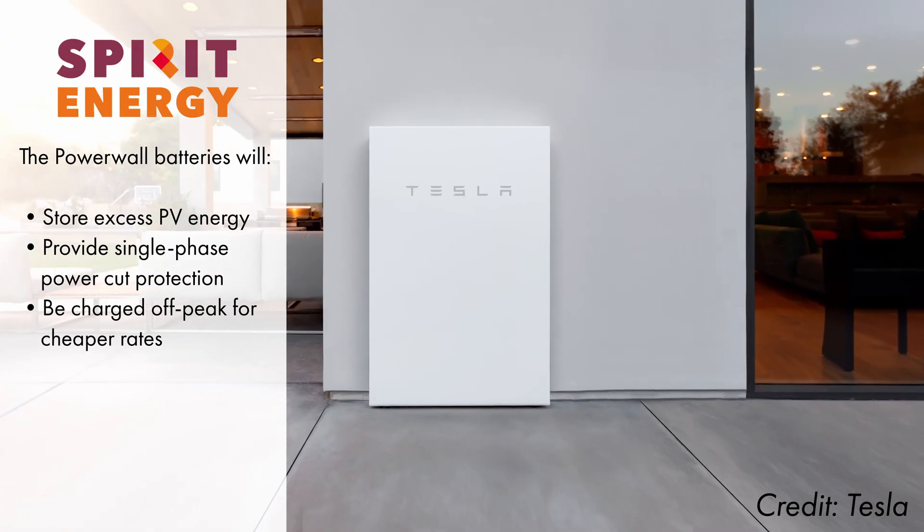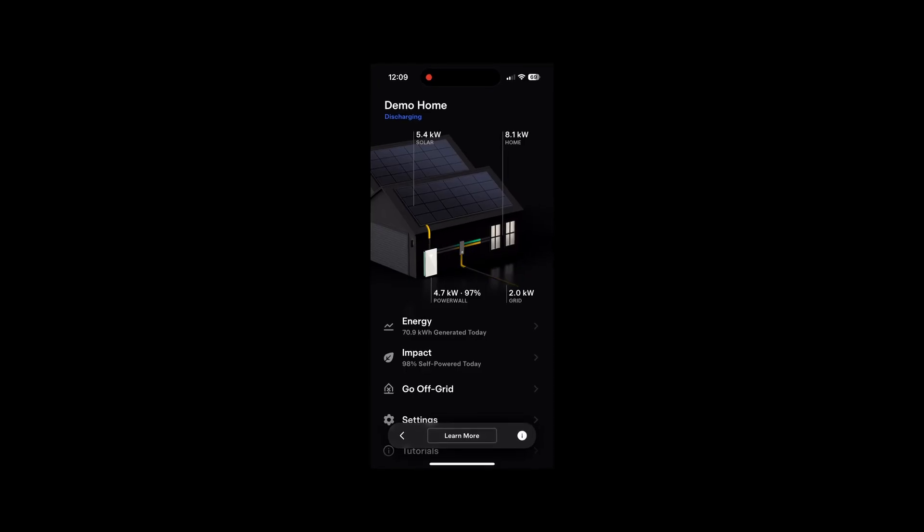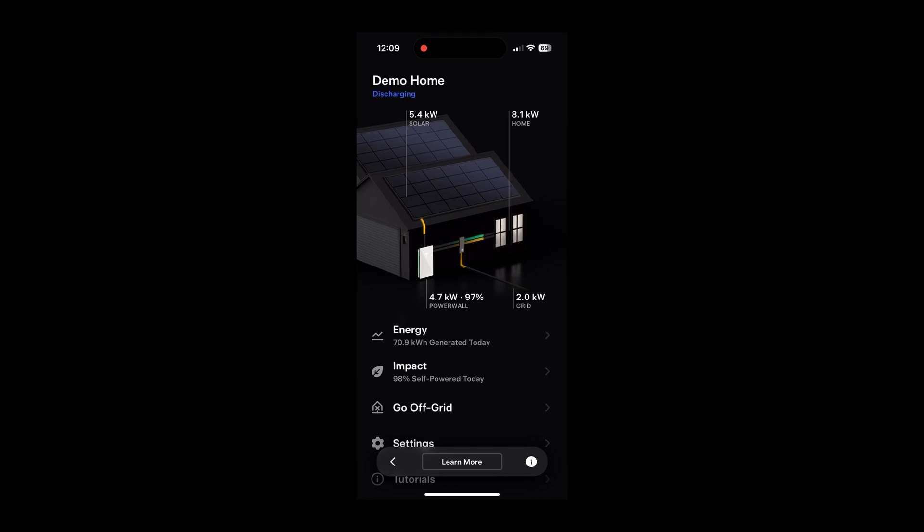The Power batteries will store excess solar PV energy, they'll provide single-phase power cut protection, and they'll also allow off-peak charging so Mr S can capitalise on lower grid rates when solar production is lower in the wintertime. Tesla also offers great monitoring through their app which shows how much energy is generated, consumed and exported at any given time.